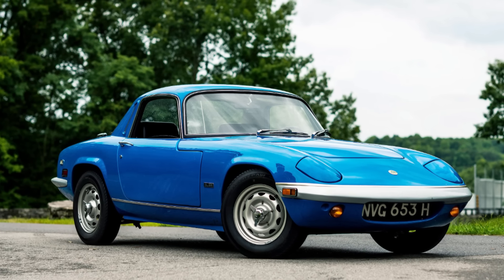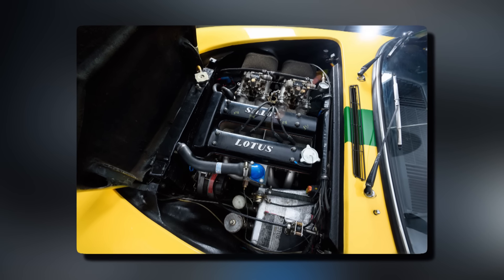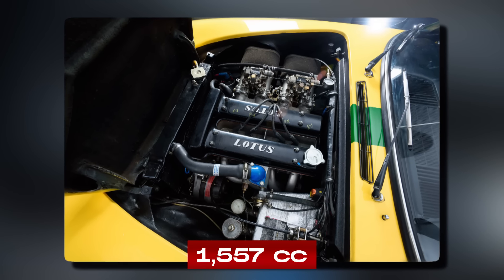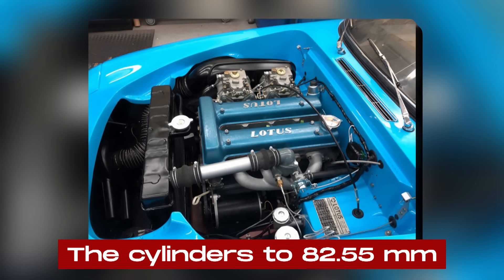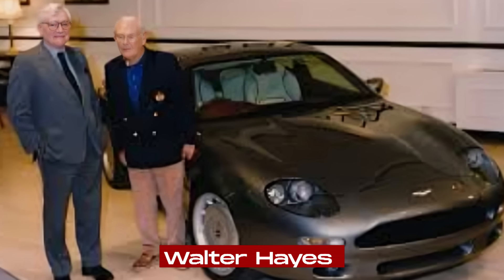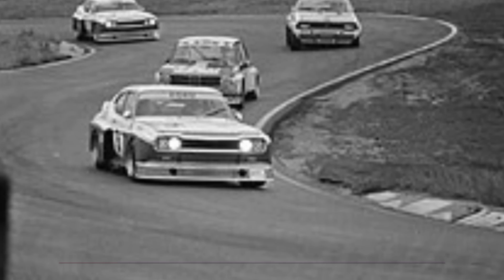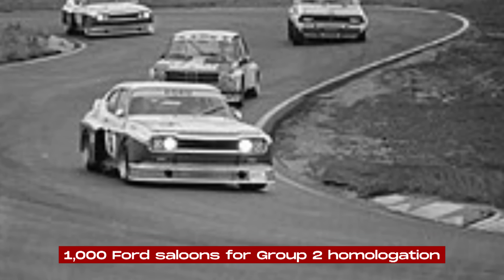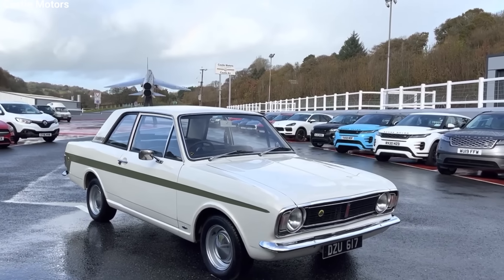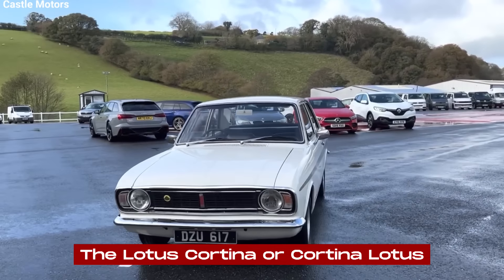It wasn't long before the engine found its way into production cars, starting with the Lotus Elan. However, to meet motorsport regulations, the engine's capacity was quickly increased to 1,557cc by boring out the cylinders to 82.55mm. Walter Hayes from Ford approached Colin Chapman with a proposition: fit the new engine into 1,000 Ford saloons for Group 2 homologation. Chapman jumped at the chance, and so the Type 28 was born — better known as the Lotus Cortina or Cortina Lotus, depending on who you asked.